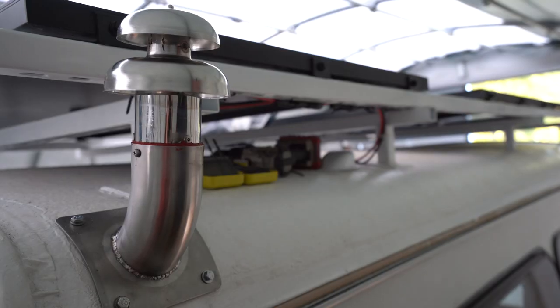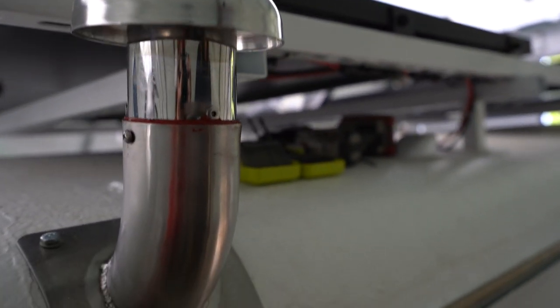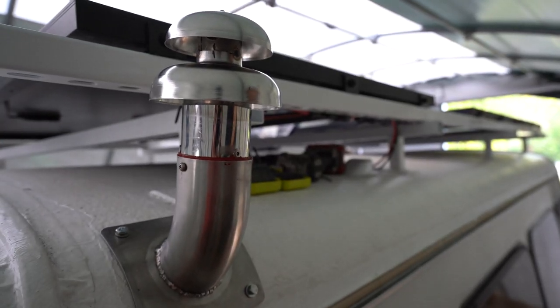It's also got a kind of funky steampunk, Dr. Seuss vibe going on where it's just poking out from the panel like — hey, I'm here. I like it, I think it looks pretty cool.